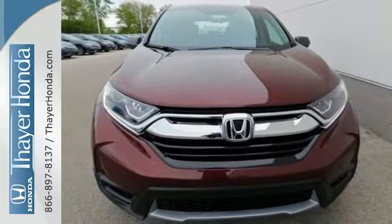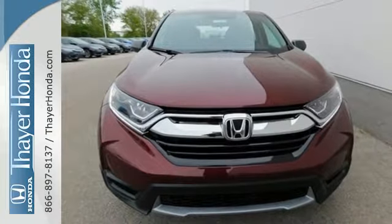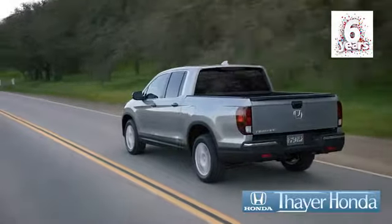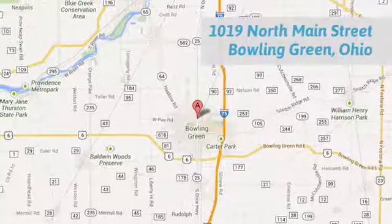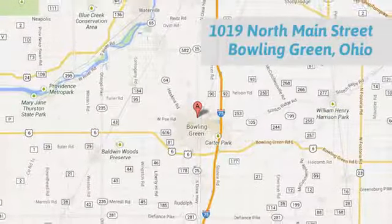Set the trend when you take this CR-V home today. Sayre's Honda is happy to pass the savings and quality on to our customers. Call, click, or stop in today. We are conveniently located at 1019 North Main Street in Bowling Green, Ohio.